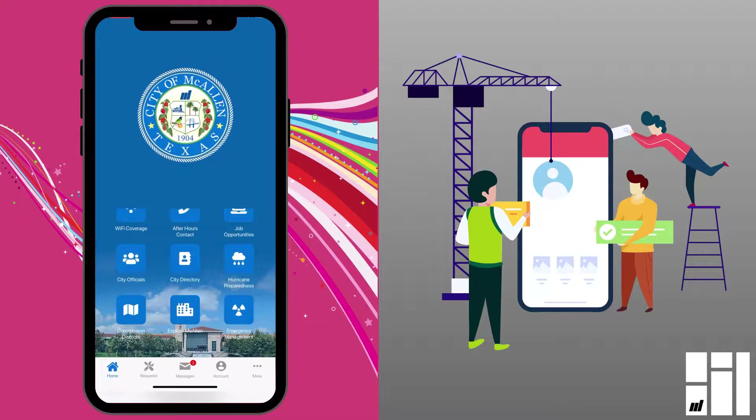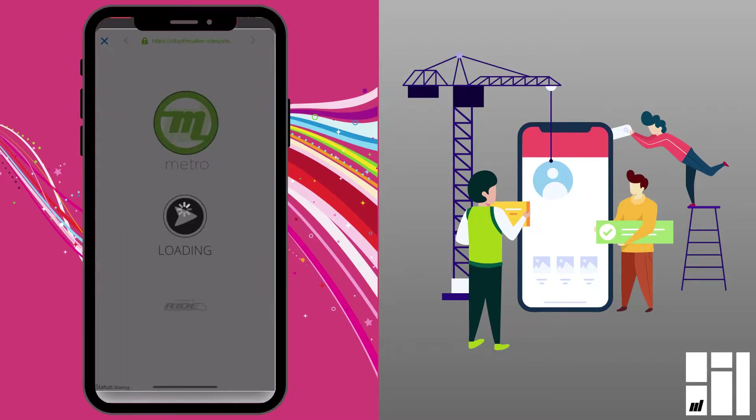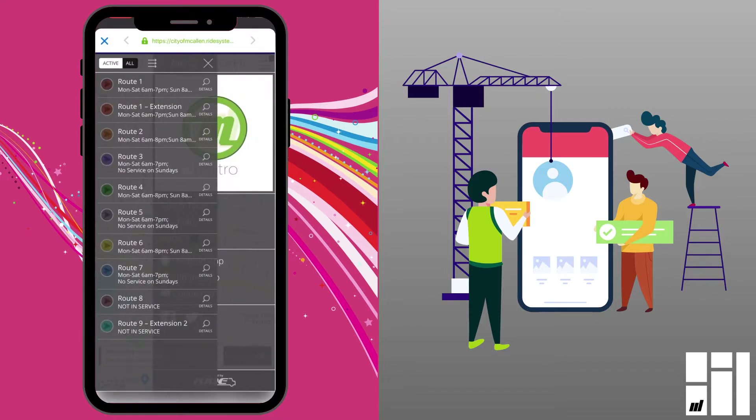Down here at the bottom, if you go to the three little dots that say more, there are some more very useful features over there. One of the most important ones is bus information — it has the bus routes. You can see here it's a list of all of the bus routes in McAllen.